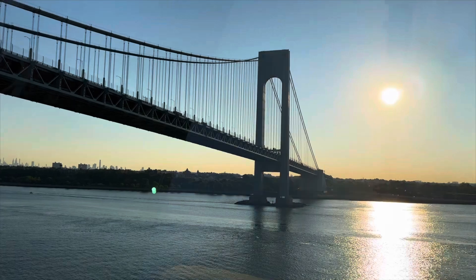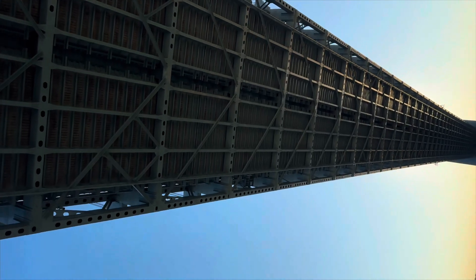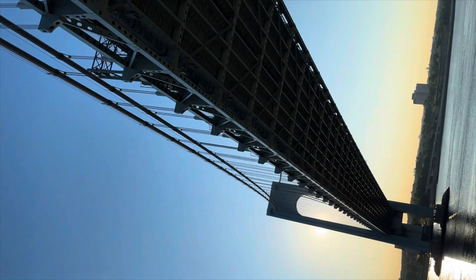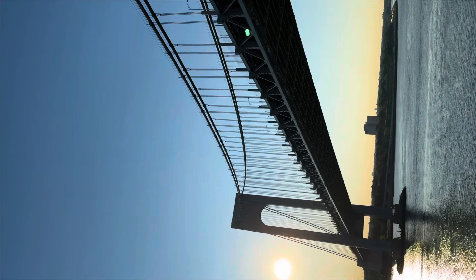I managed to film our passage beneath the Verrazzano Bridge. This bridge connects the boroughs of Staten Island and Brooklyn, and it is the largest suspension bridge in America.